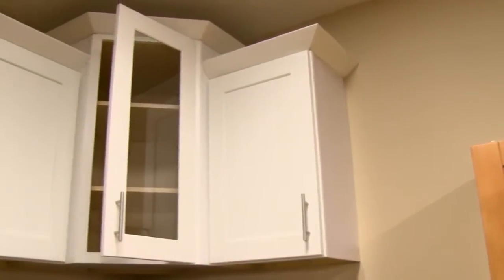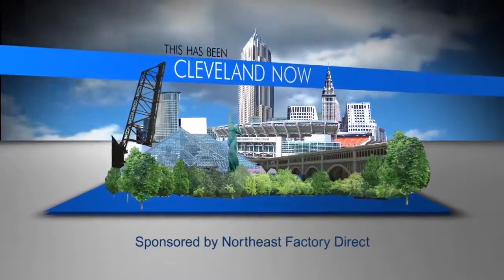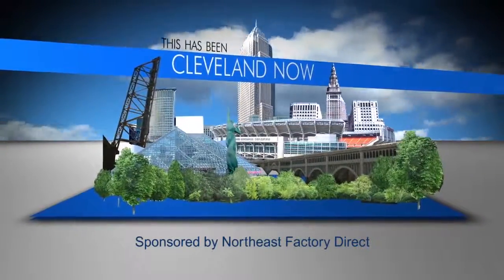So you have a store on the west side and on the east side, but how do people get a hold of you? They can reach us at northeastfactorydirect.com — the cabinets are only at our west side location. So come on and take a look. I guarantee it's going to take you a while to get through the entire store. You might come in for a cabinet and leave with a hot tub. That's right.